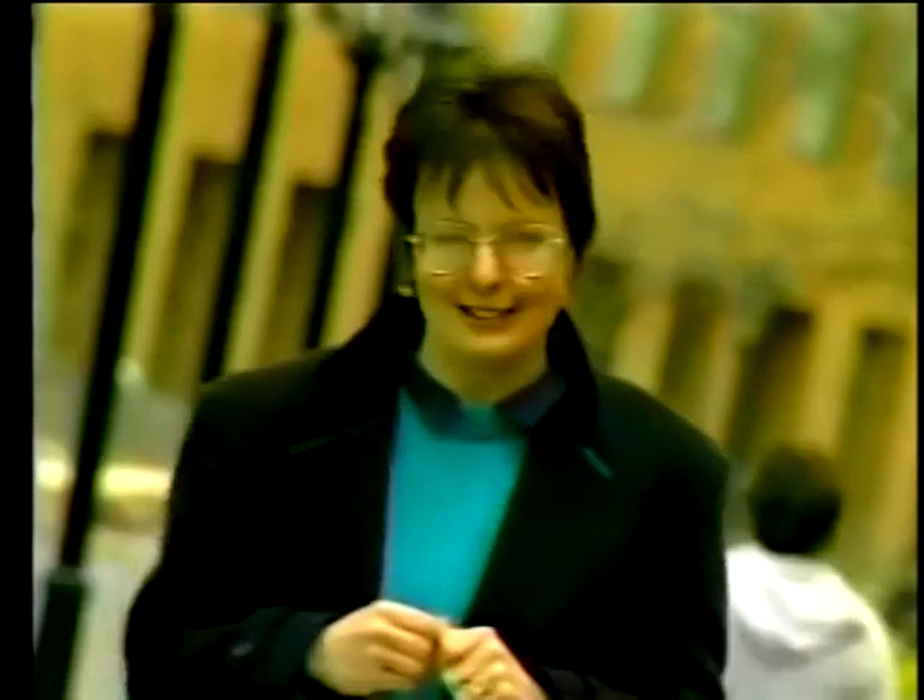I'm Alex Clare and I'm a ceramic engineering professor here at the New York State College of Ceramics at Alfred University. My goal is to show you how cutting edge the science is.